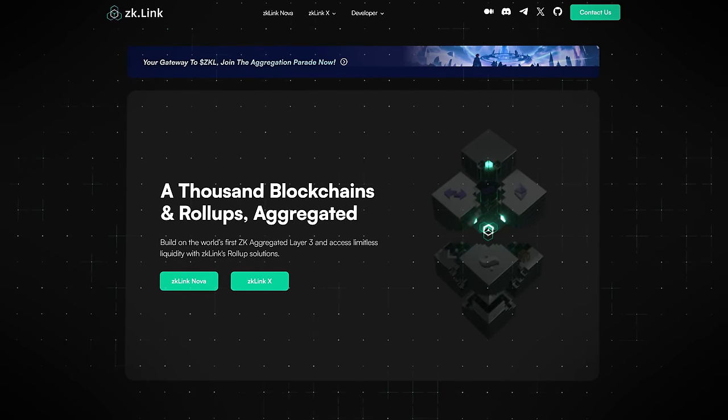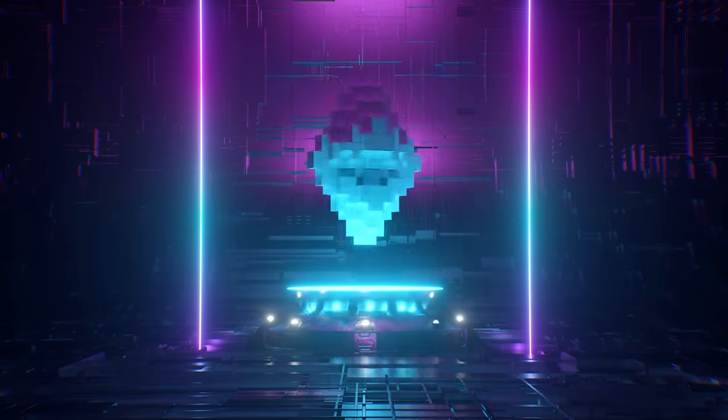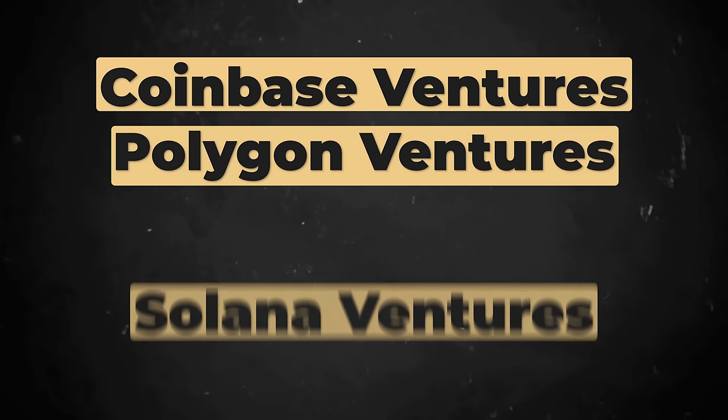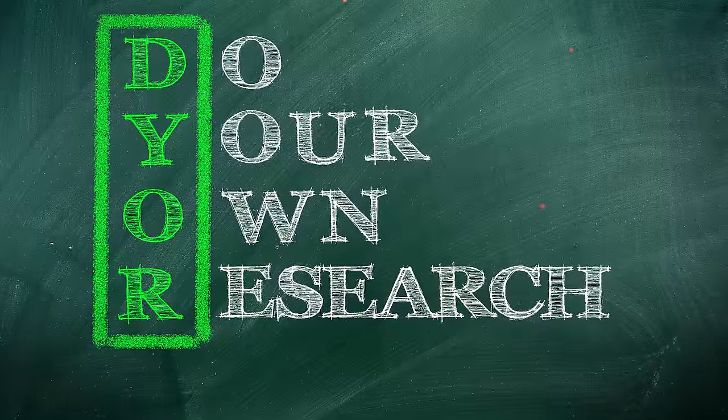Then there's ZK Link Nova, an aggregated roll-up that leverages multiple host chains. The protocol aims to unify Ethereum's Layer 2s to achieve limitless liquidity, and has a token that's yet to launch. ZK Link was founded in 2021 by Vince Yang, with partnerships including Coinbase Ventures, Polygon, Solana, Crypto.com, and Arrington Capital, among many others. There will be more Layer 3s outside of what we've listed, but it'll be up to you to DYOR and find the projects that you think will have the most potential.